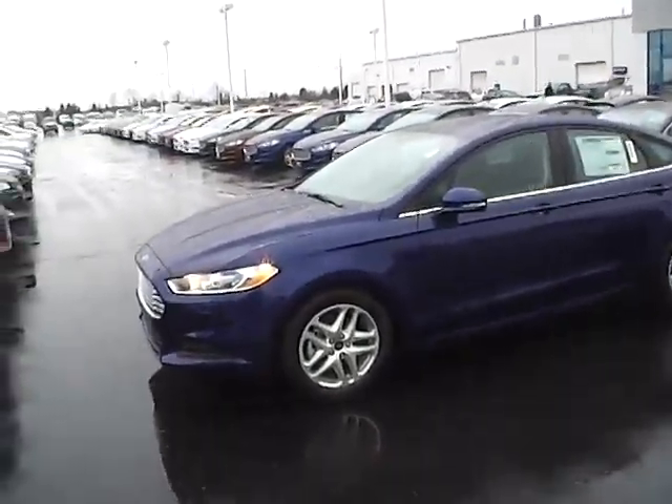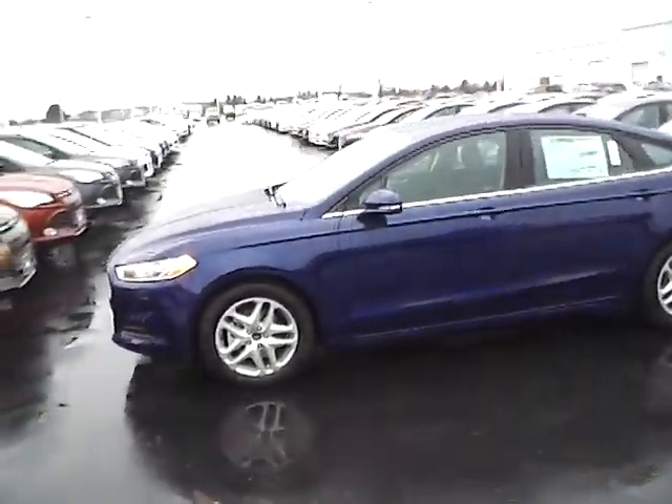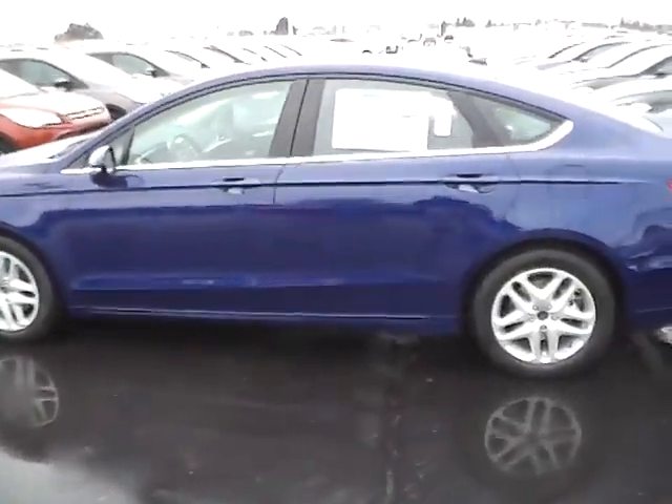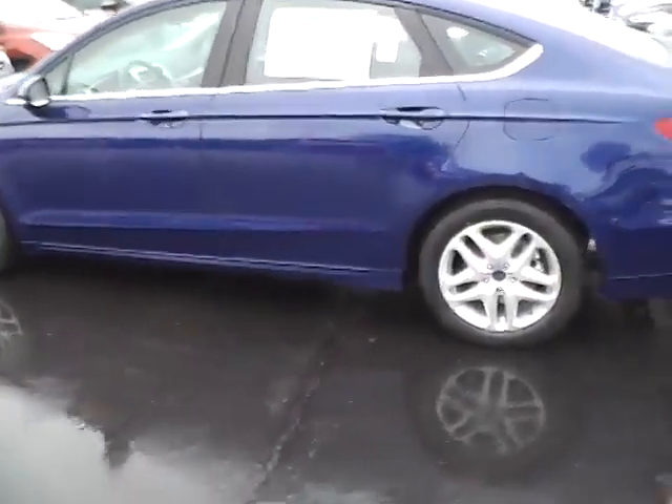Today's video is on a brand new 2015 Ford Fusion SE in Deep Impact Blue with a charcoal black interior. This vehicle has a 2.5 liter 4 cylinder engine and 6 speed automatic transmission.